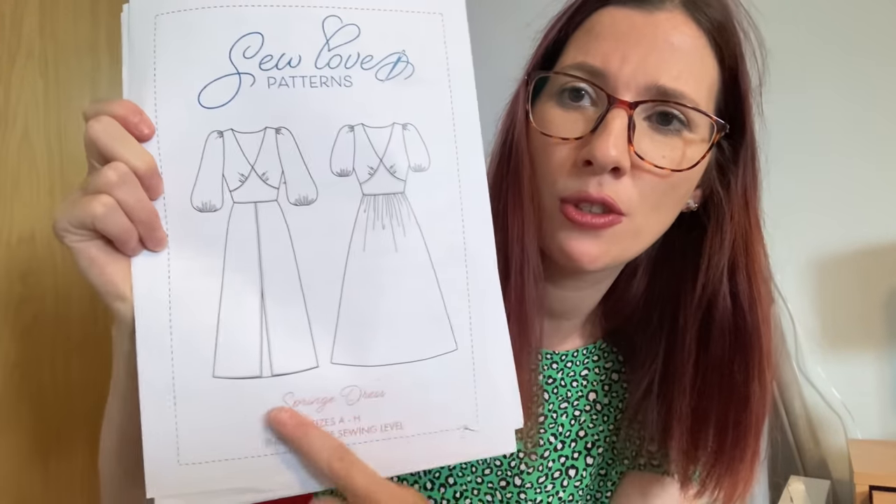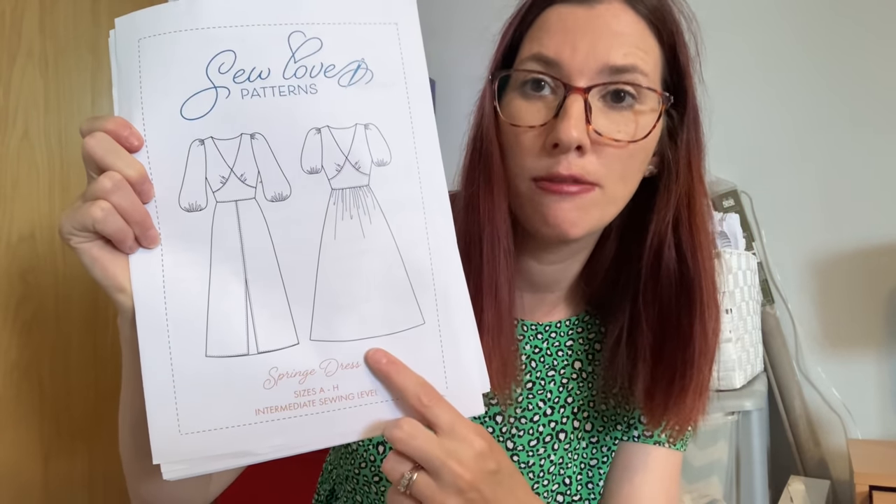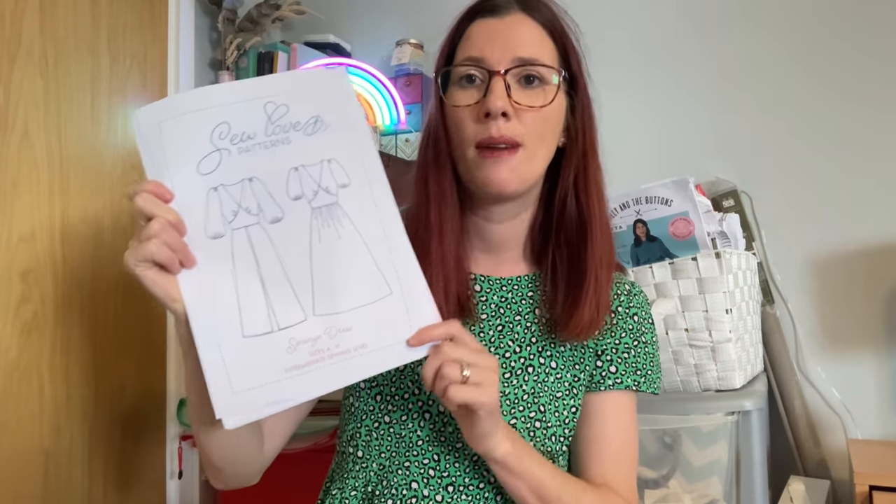I've shared quite a few of these things on Instagram — I'm at The Baker That Sews if you don't follow me already. The first thing I wanted to talk about is the Spring Dress by Sew Love Patterns. I'll show you the pattern and talk about sizes since I know that's really useful, and I'll show you the dress. I'm thrilled with how it turned out. There are two different skirt options and it's described as an intermediate sewing pattern, which I'd agree with.